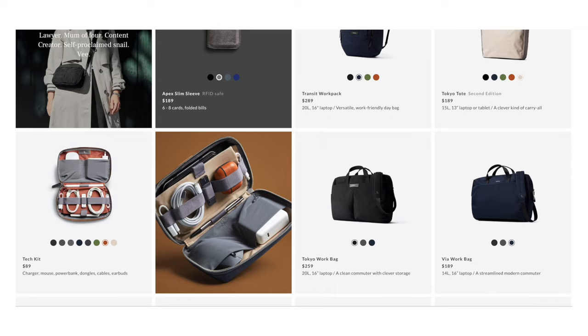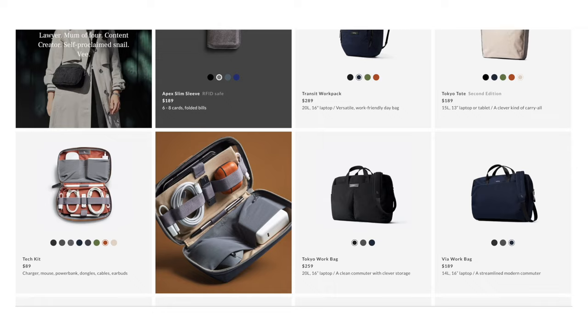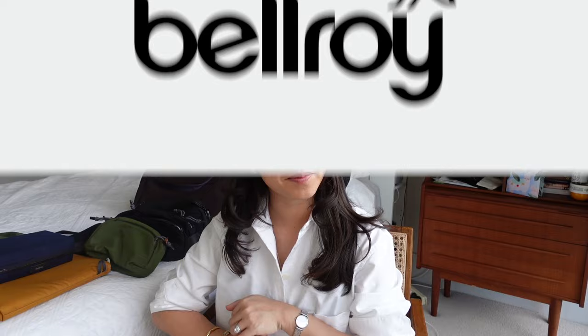In today's video I'm featuring a range of products that I have bought myself from Bellroy as well as ones that Bellroy have sent to me for review purposes. I'm going to cover off their signature bags as well as their accessories. This video is sponsored by Bellroy, so I want to say thanks to the Bellroy team for supporting what I do and for making this video possible.